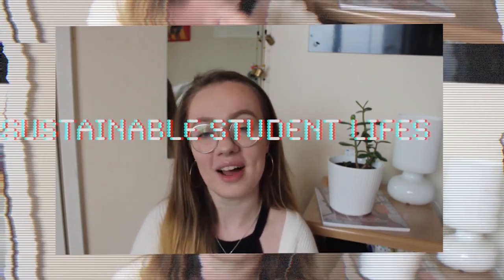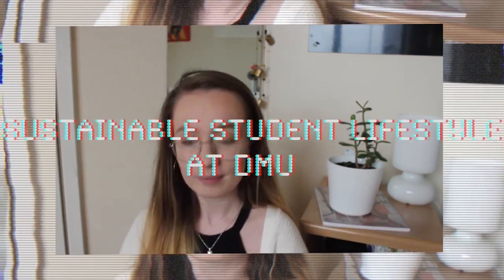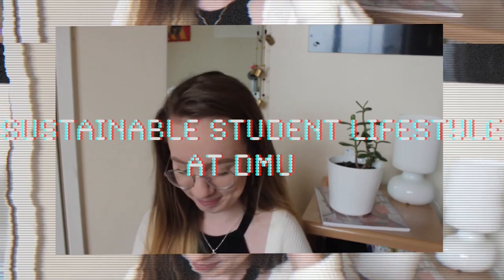Hi guys and welcome to this video which is all about how to live a sustainable student lifestyle here at De Montfort University. In this video I'm going to give you 5 tips on how to live a sustainable student lifestyle. So let's just get straight into it.